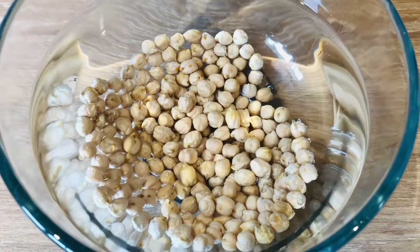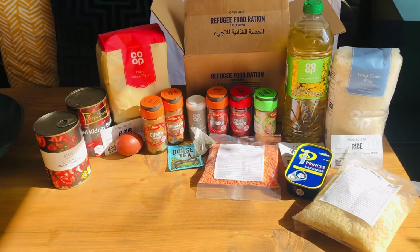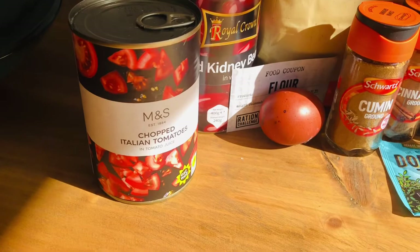Here is my final rations for the week. I've not measured out my rice and flour yet, but it's a good indication. I also have five sponsors — every five sponsors I get, I get a tea bag. So I've had ten sponsors now, which means I've got two tea bags. And I've earned an egg. Last night someone sponsored me again, so I've earned some chopped tomatoes.